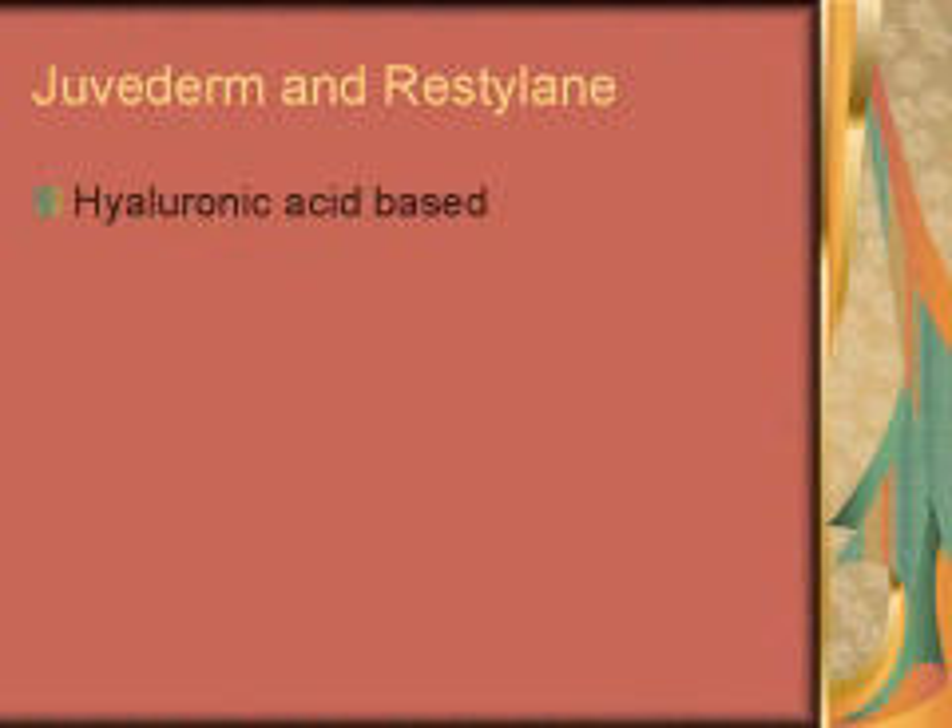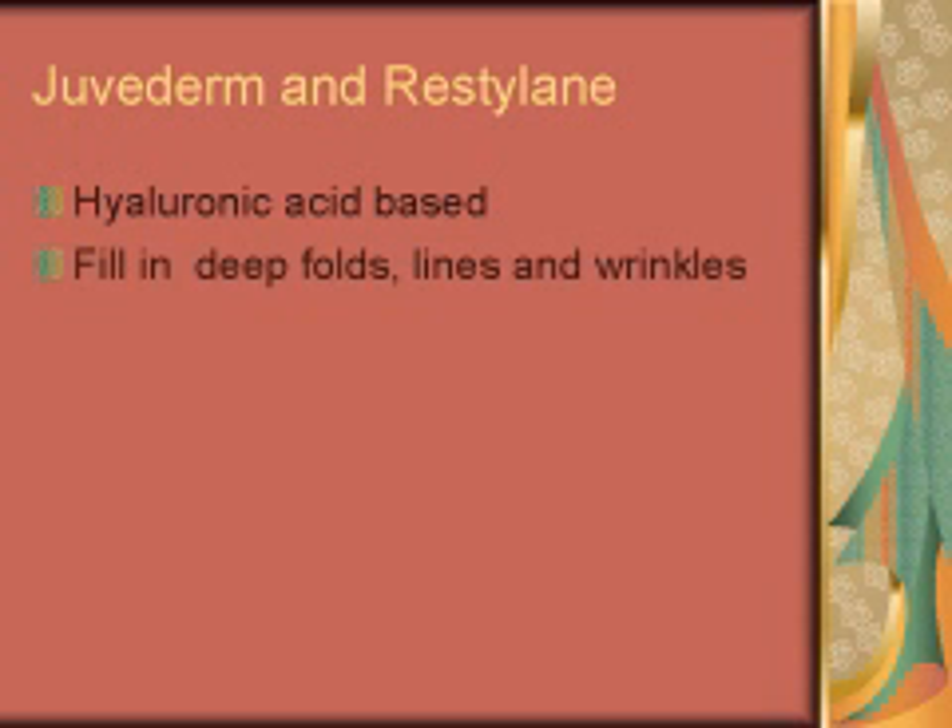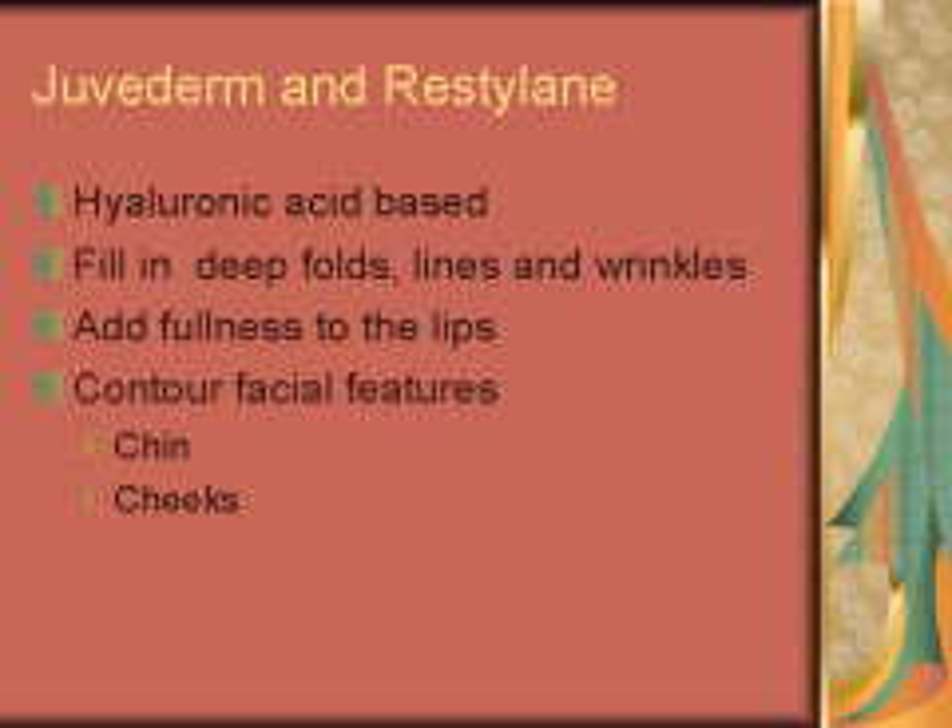First, let's discuss Juvederm and Restylane. These are both hyaluronic acid-based injectable fillers, which can be used to fill in and improve the appearance of deep folds, lines and wrinkles of the face, add fullness to the lips and contour facial features such as the chin and cheeks.